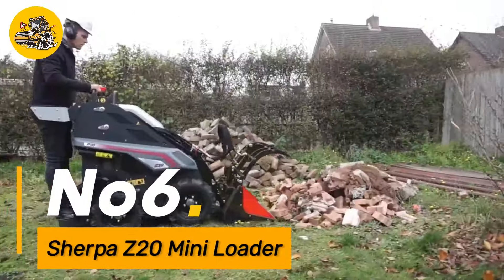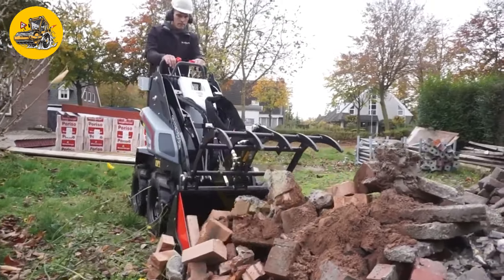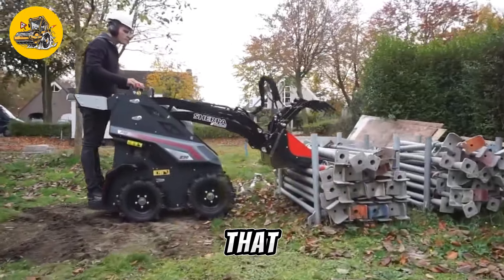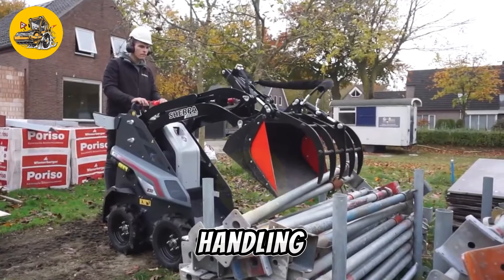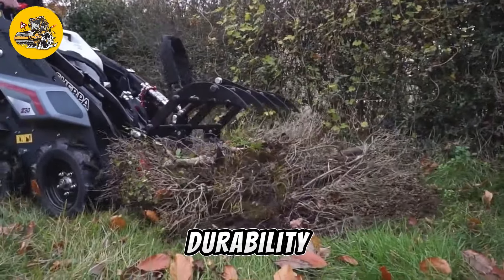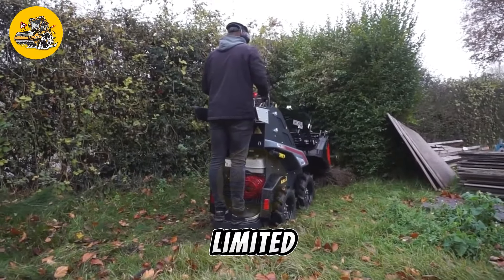Number six, the Sherpa Z20 is a compact and versatile mini loader designed for use in a wide range of applications. It features a narrow frame and a powerful hydraulic system that enable it to maneuver easily in tight spaces and on rough terrain. It is equipped with a range of attachments, including buckets, forks, and trenchers, for tasks ranging from landscaping and construction to material handling. The Sherpa Z20 offers impressive performance and durability, with an ergonomic design and user-friendly controls that make it easy to operate even for operators with limited experience.